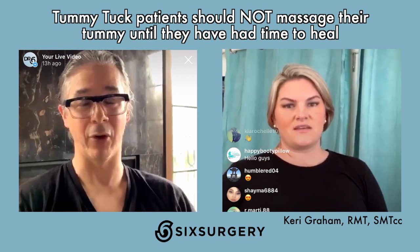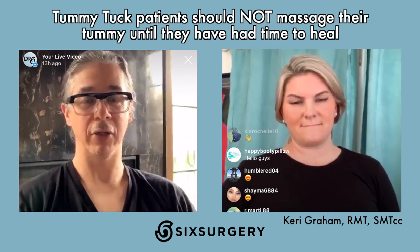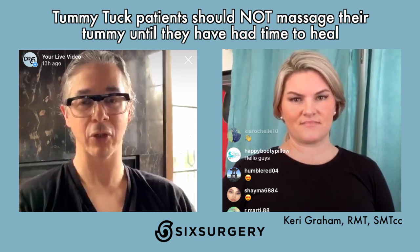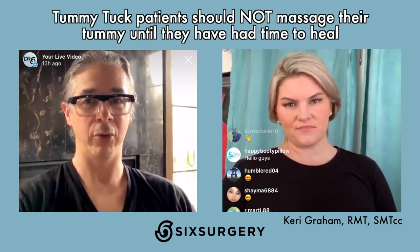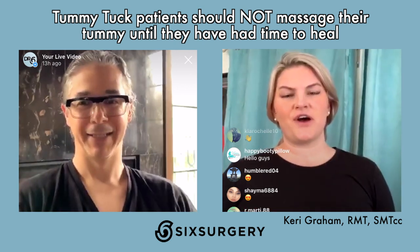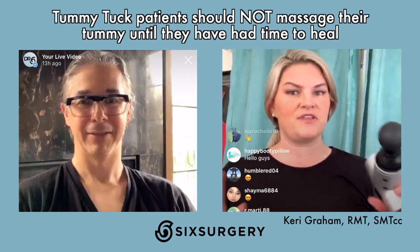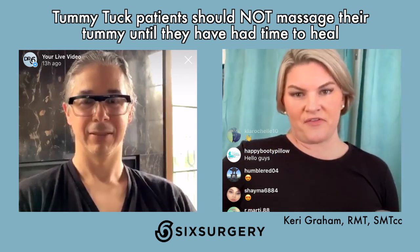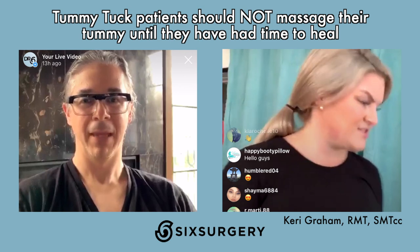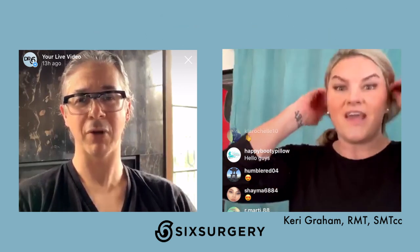I want to make it very clear: if you had a tummy tuck, do not massage your tummy. If you had muscle tightening, that means you had a tummy tuck — do not massage your belly at all. You can do your flanks if you had side liposuction, or your back, but the muscles, the muscle repair, and the skin on the tummy — do not massage. For tummy tuck patients, vibration may also be too much; hand contact gives better control.